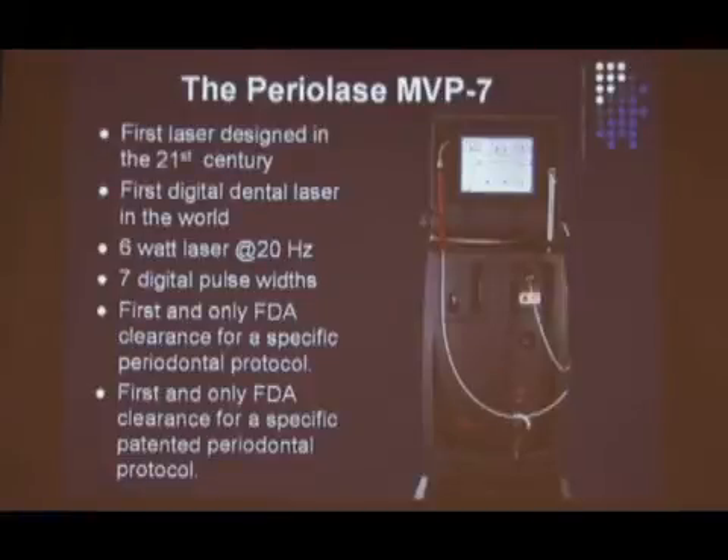It is the first digital laser designed this century. It is the first and only FDA clearance for a specific periodontal protocol. It's not the only FDA-cleared laser — it's the only FDA-cleared laser used to treat a patented protocol. That is the difference, and that is why just because someone has a laser in their office doesn't mean they can treat periodontal disease the way I treat it with this machine. It's patented because it works and it's cleared for that specific purpose.